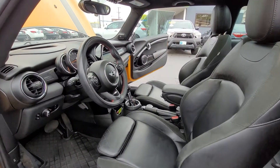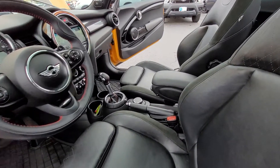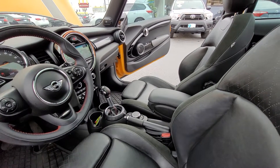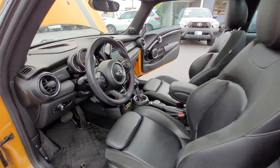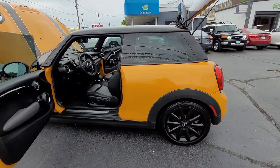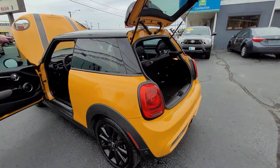This Mini really, really is a must-see — so clean. It has the all-weather floor mats. It has the backup camera. It has the navigation. It is just super loaded.